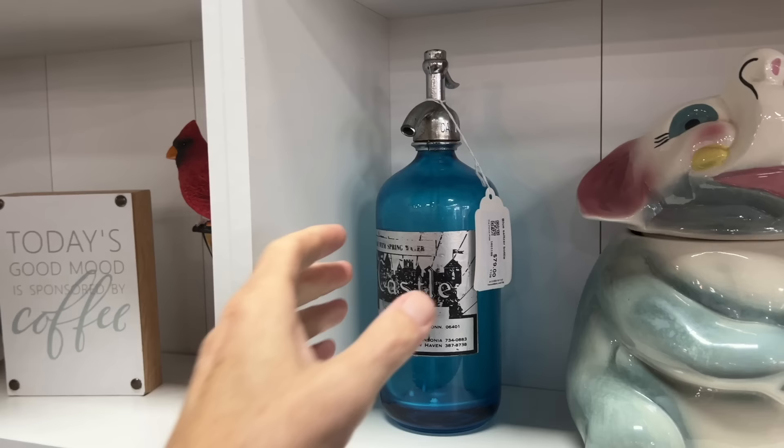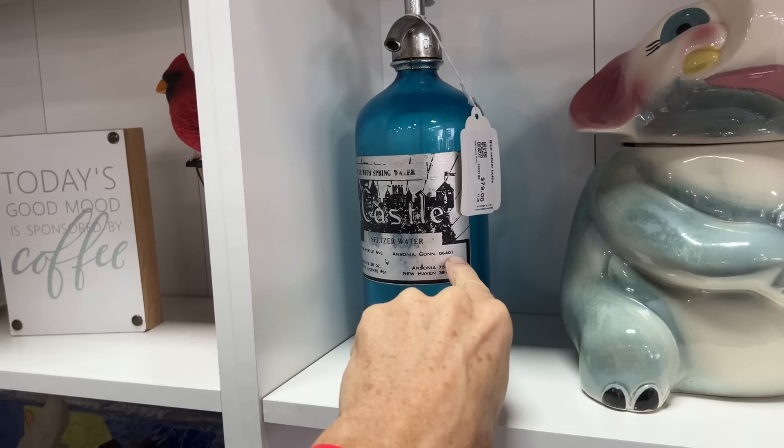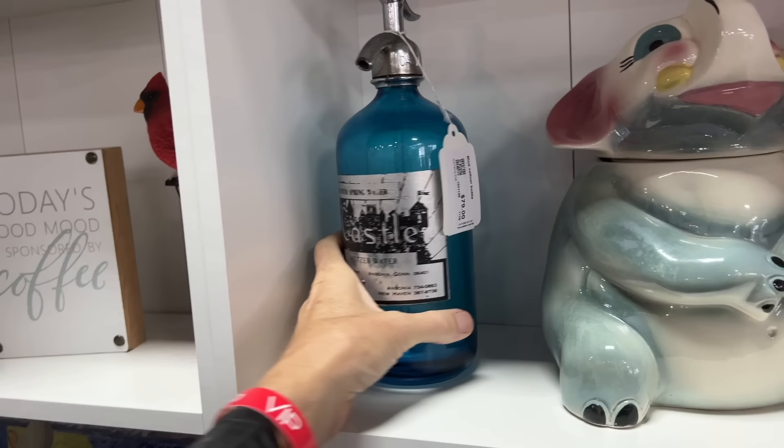Old seltzer bottles are collectible, especially if they are in color, and even more so if they have an embossed label. But this has a cool label from Ansonia, Connecticut. It has a zip code, so we know this one's later — it has to be after December of 1963 to have a zip code. But if it was old and had the embossing on it, those sell for real money. This one's priced at $79.